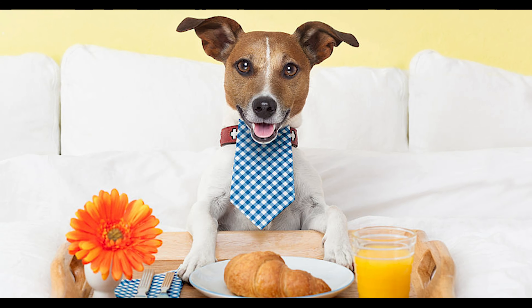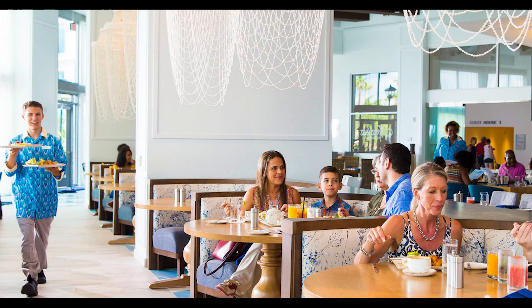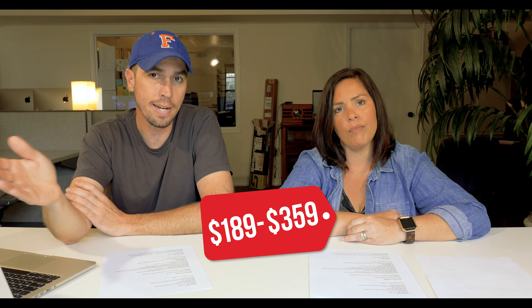Well-behaved pets can even be off-leash. All pets receive treats, leashes, toys, a pet-in-room sign, and a pet room service menu — so they get their own menu and room service can bring your pet food right to the room. For humans there's an outdoor pool with a water slide, a spa, game room, arcade, and two restaurants. Self-parking is $26 a night. The overall price range is $189 to $359 a night.